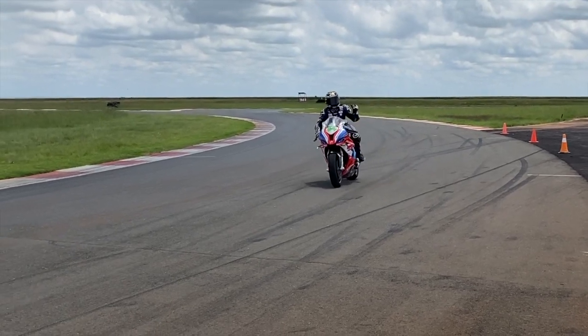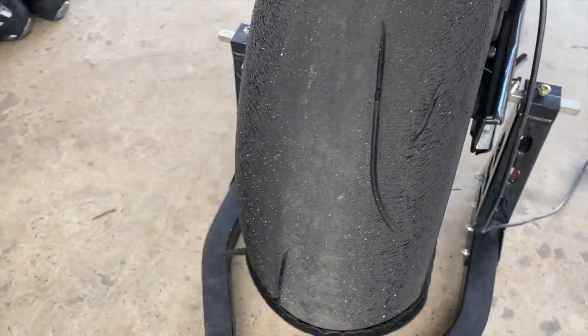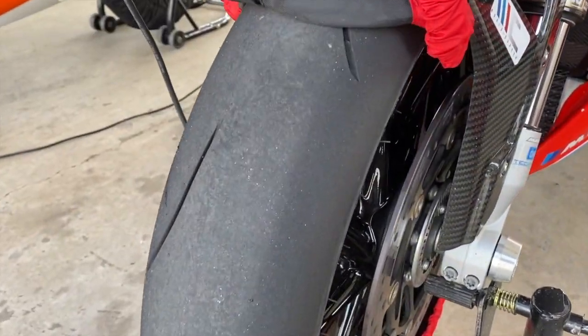Sheridan managed to join us for half a day and completed 24 laps on the softer compound UHP Cut Slick. As you can see, it held up really well around the dusty and slick track. He managed a fastest lap time of 1:58.6 and was impressed. Before we let him go, we got a few words on the new tires.